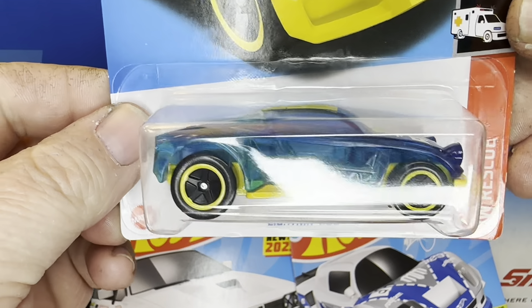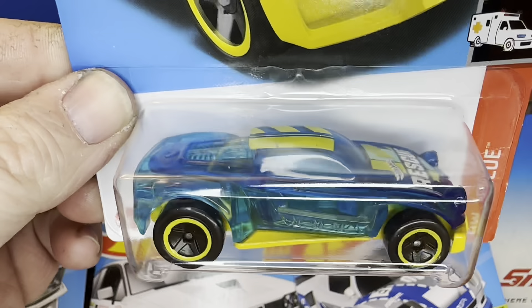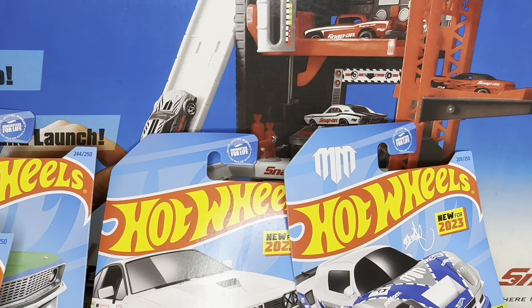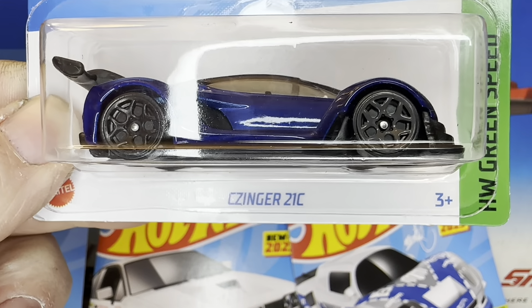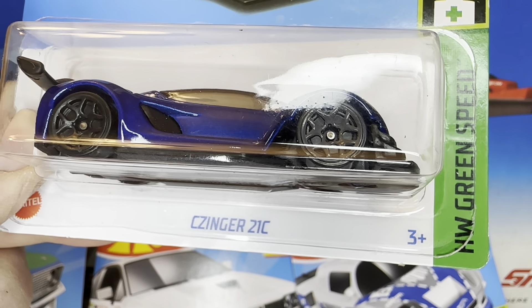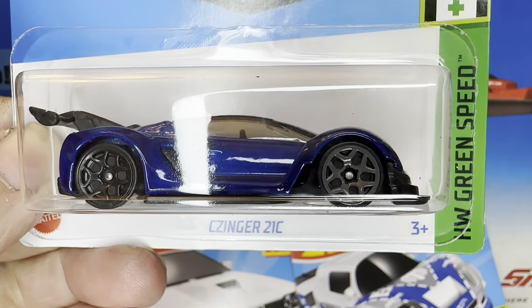Lightning Bugs have done fairly well for what they are. This one, I believe, is also from the Q-Case. This Lightning Bug is in blue — find out if it's any count. New for 2024, this car right here — I guess you'd call it the Sinser 21C. I don't know exactly what that is. I don't know if it's a real car or a fantasy car.